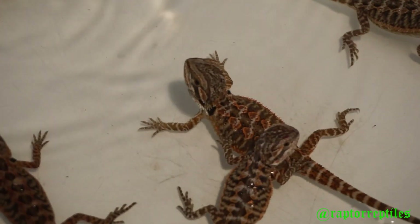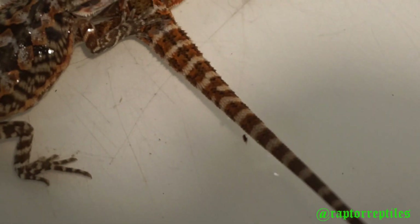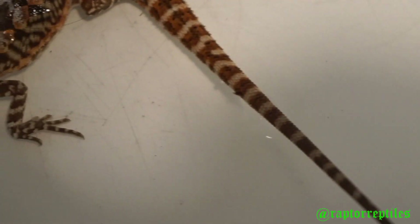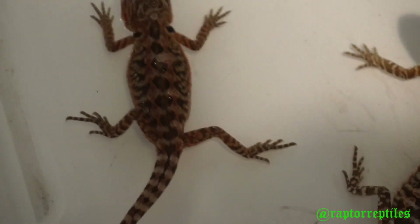He's the biggest of the clutch. This normal scale here is the second biggest — I think we're still waiting on his head to finish up shedding, but he's amazing as well. He's got some really dark colors that should be coming in shortly.